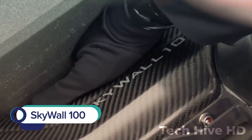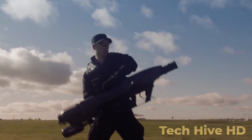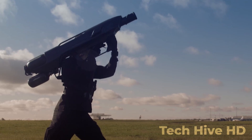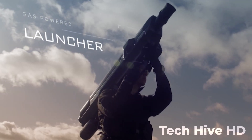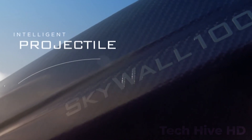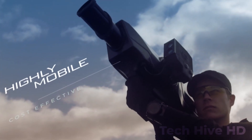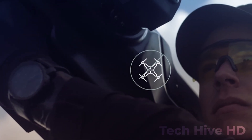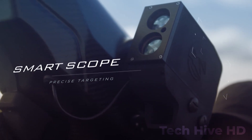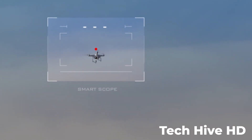The Skywall 100 is a counter-drone system that offers an effective solution to the rising threat of drone attacks. Developed by OpenWorks Engineering, it is a handheld device that can safely capture and bring down drones in a matter of seconds. The Skywall 100 works by launching a projectile in the form of a net designed to entangle and capture the drone. It has a range of up to 100 meters and can capture drones flying at speeds of up to 50 miles per hour. The device is equipped with an intelligent targeting system that allows users to track incoming drones.